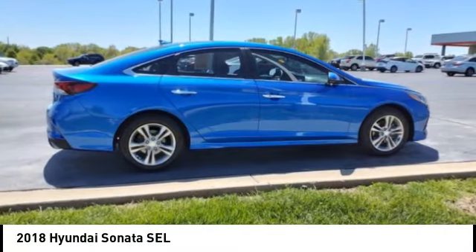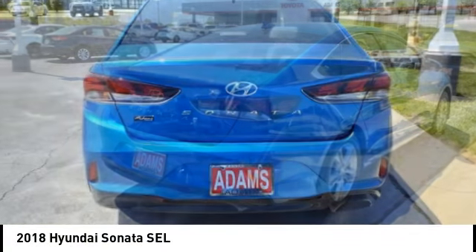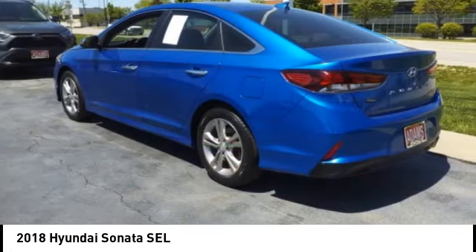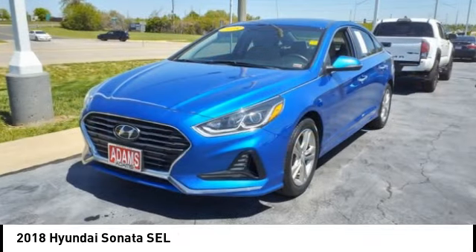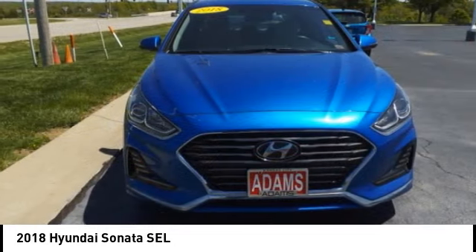Take a ride in the 2018 Sonata. The Sonata has a long list of technologically advanced interior features and options that make driving safer, more convenient, and much more fun. Don't forget the exterior corrosion protection — a 14-step roto dip system that provides unmatched protection for your Sonata.